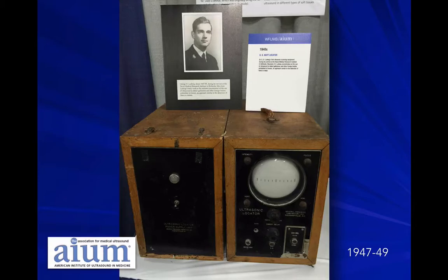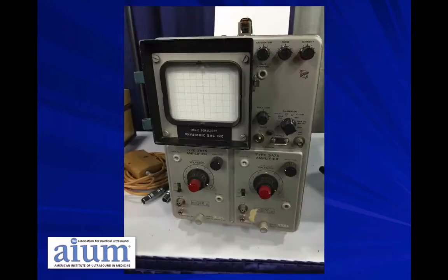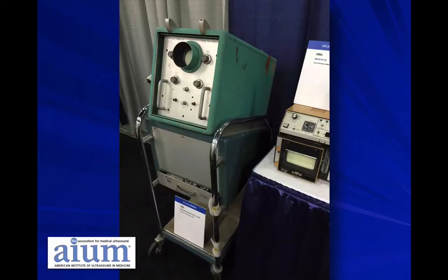Dr. Ludwig at the naval base was doing secret research on the presence of foreign bodies in tissues — probably looking for bullets — and also did some research on gallstones. As you can see, machines over the years have transformed from items you would find at a mechanic shop or a lab, and they've continued to advance with the technology.